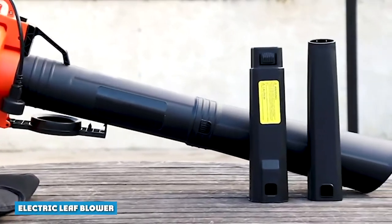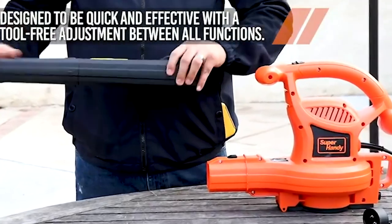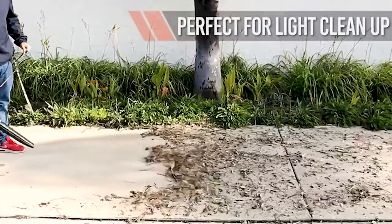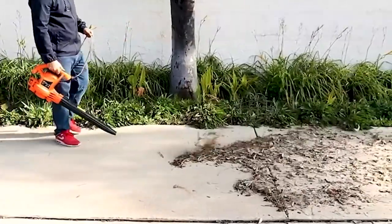Electric leaf blowers offer a great alternative to gas blowers. Because they emit no pollutants, they are environmentally friendly. An electric blower is quiet, which makes it ideal for commercial spaces that must adhere to city regulations.